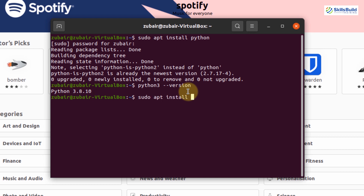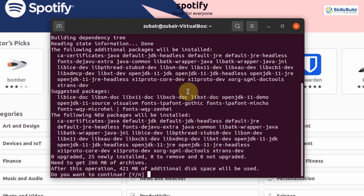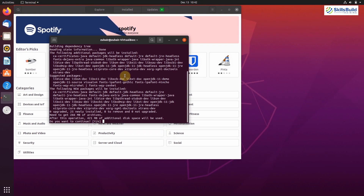In case you want to download and install Java, you just need to write: sudo apt install default-jdk and hit Enter. This is how you can get different programming languages, packages, and libraries for your programming and coding purposes in Ubuntu.